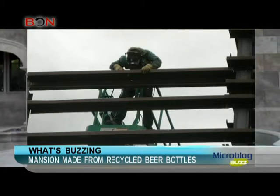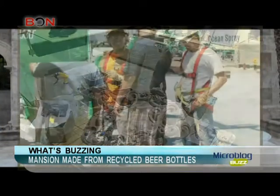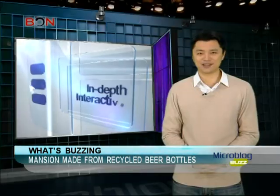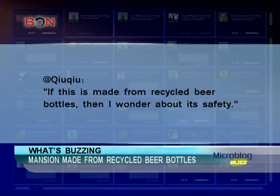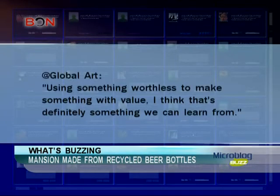So I guess my goal of making one by myself by rummaging through Beijing's garbage bins is probably out of the question. Weibo users were thoroughly impressed with the structure. However, there were some concerns as to whether the building could live up to safety regulations. Let's take a look at some comments: 'Wow, I can't tell it's made from garbage at all.' 'If this is made from recycled beer bottles, then I wonder about its safety.' 'Using something worthless to make something with value — I think that's definitely something we can learn from.'